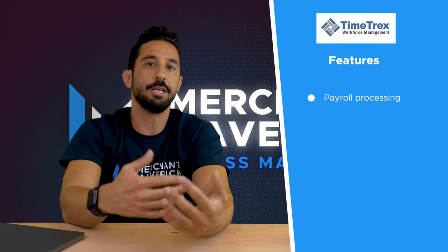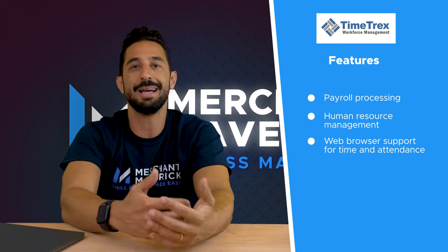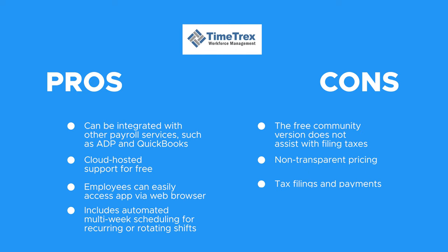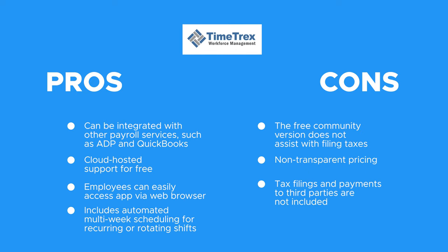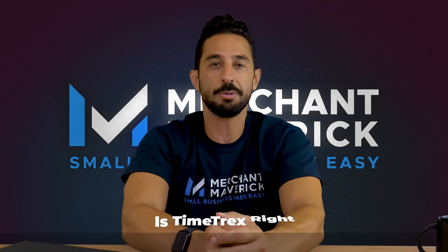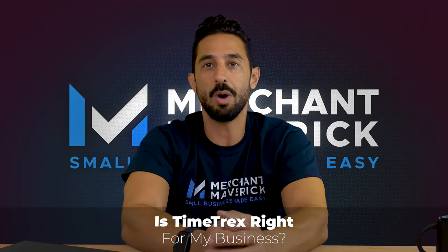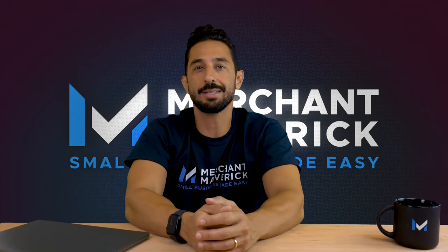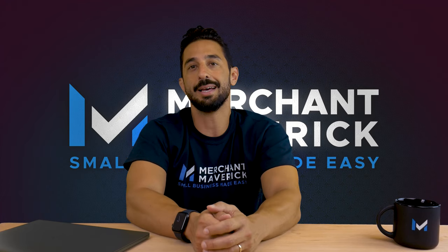Features include payroll processing, human resource management, web browser support for time and attendance, leave management, and a mobile app. At Merchant Maverick, we think TimeTracks is a solid payroll option. We like that the software integrates well with other payroll services such as ADP and QuickBooks, and that employees can easily access the app via a web browser. Unfortunately, TimeTracks' lack of pricing transparency makes it difficult for busy companies to quickly choose a plan. TimeTracks' free features make the most sense for small, dispersed teams that need web access to time tracking. Business owners who already use payroll software can integrate it with TimeTracks and sync it automatically with TimeTracks' attendance tracking.